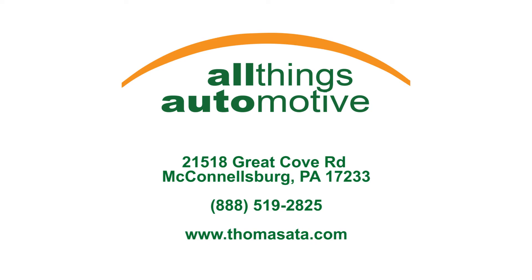One last thing before we close out the video. GMC's three-year 36,000-mile comprehensive warranty, as well as their five-year 60,000-mile engine and transmission warranty, is transferable to the next owner, so you would inherit that if you purchase this vehicle. I urge you to come out and take a look at it. Between the look and the price, it won't last long. You can contact us via phone at 717-485-4224, or look us up on the web at www.thomasata.com. My name is Kevin and thanks for your time.